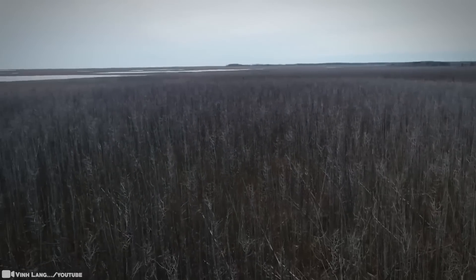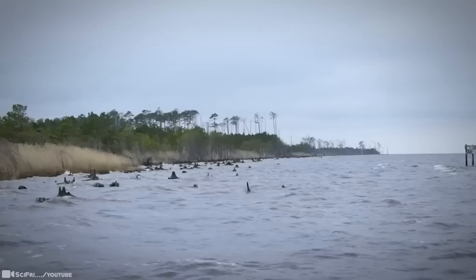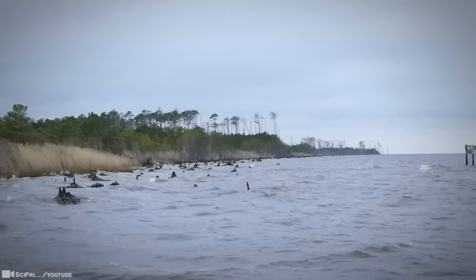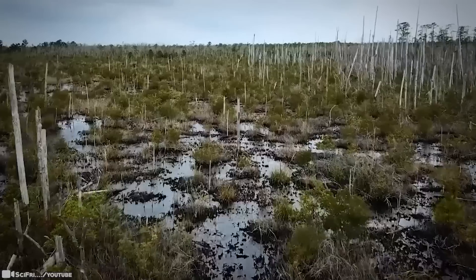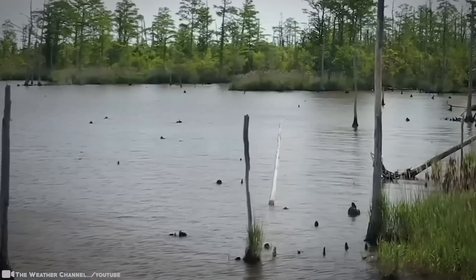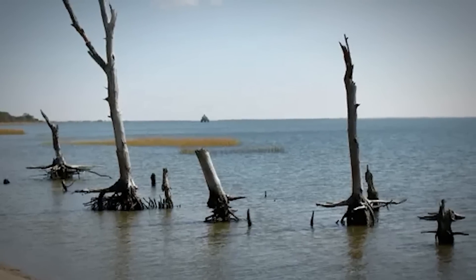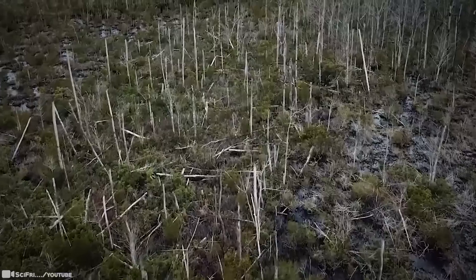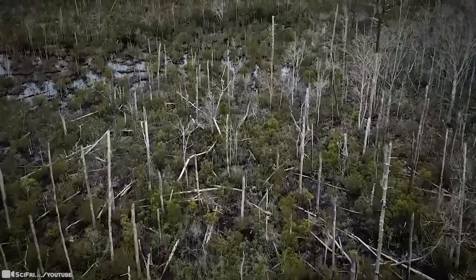Sea level rise driven by climate change is making wetlands wetter and saltier in many parts of the world. Rising seas are inundating the coast and salt water is seeping into wetland soils. Salts move through groundwater during droughts, and salt water also moves through canals and ditches penetrating inland with help from wind and high tides. Dead trees with pale trunks devoid of leaves are a telltale sign of high salt levels. The spread of these appropriately named ghost forests from New Jersey to Florida has ecologists alarmed.